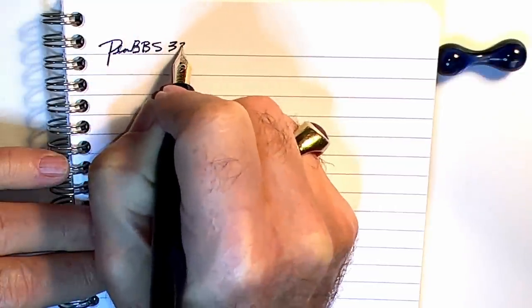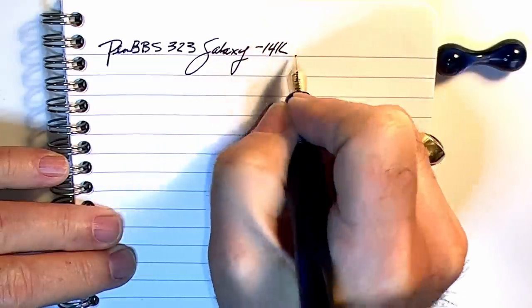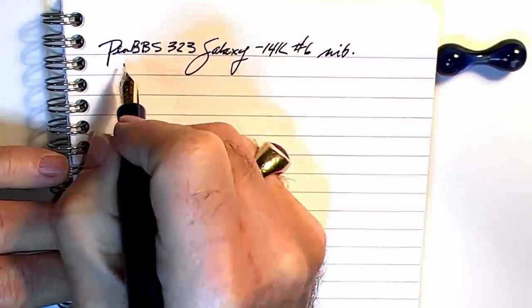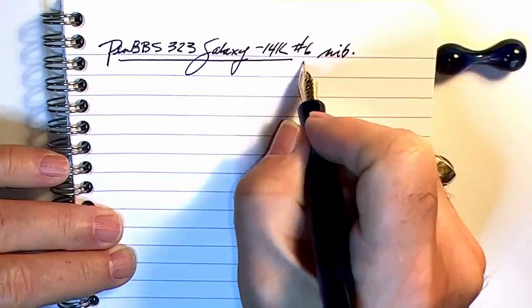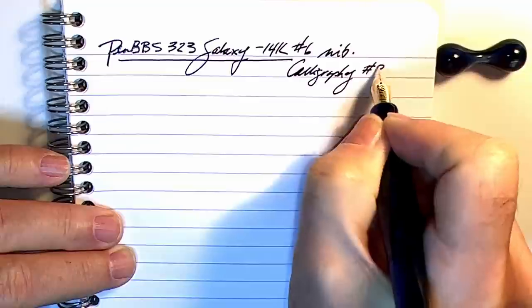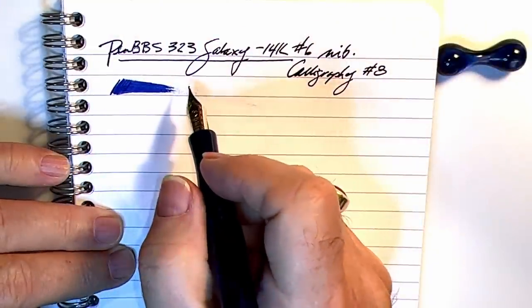We're back with the writing portion of the review. This is Clairefontaine 90gsm paper and this is the PenBBS 323 Galaxy. It has a 14-karat gold Number Six size nib, and it is Calligraphy Number Eight.